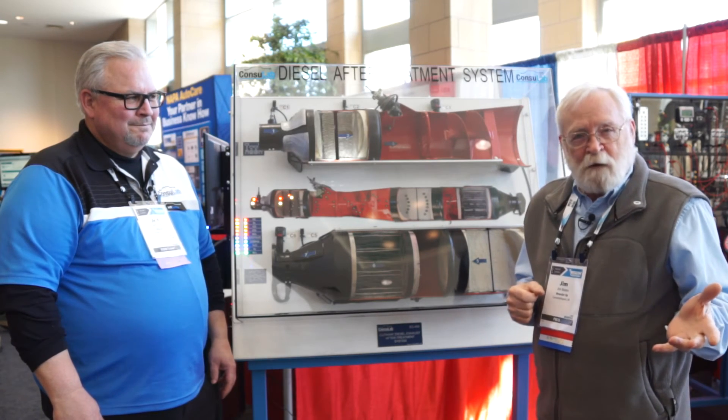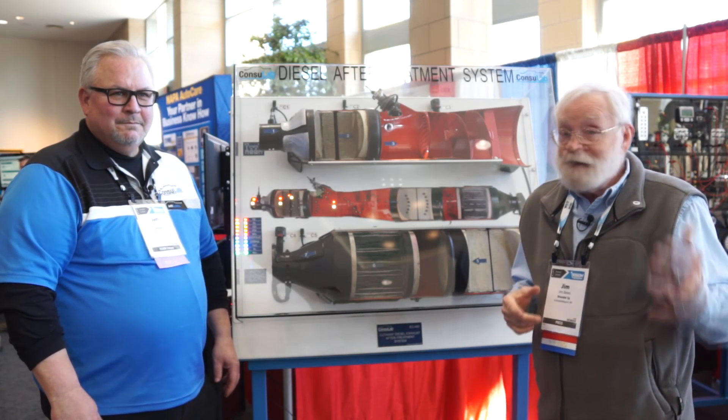Do you ever wonder how diesel aftertreatment worked? I didn't know, but you know what? That's coming right up.